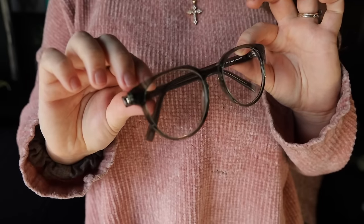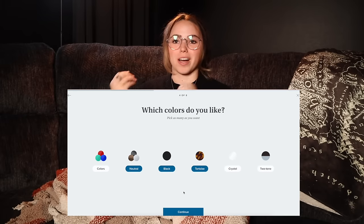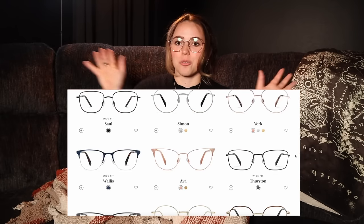Before we dive into all of that, I want to tell you about today's sponsor, Warby Parker. Warby Parker is my favorite glasses and contacts brand — I get my contacts from them, my glasses, and I have sunglasses from them. I'm obsessed and I know you guys will be too. They're great quality, sturdy, and affordable, starting at just $95 including prescription lenses with anti-reflective scratch-resistant coatings.